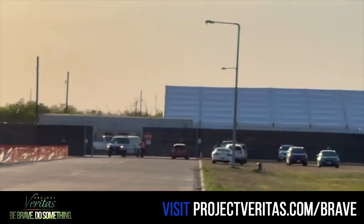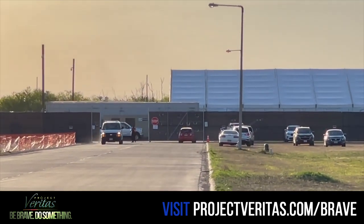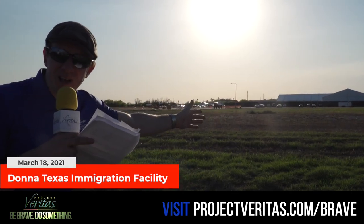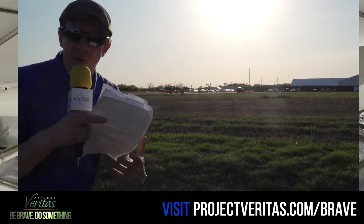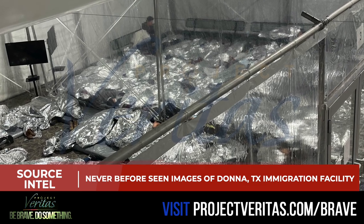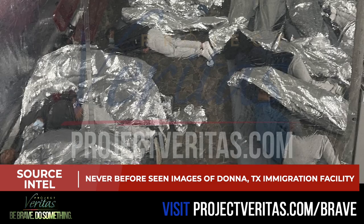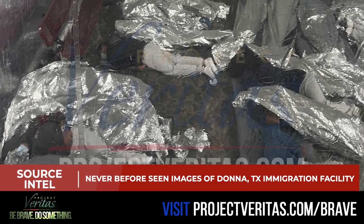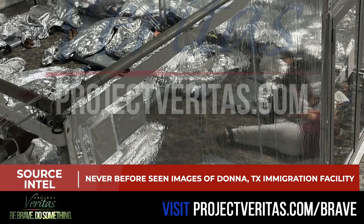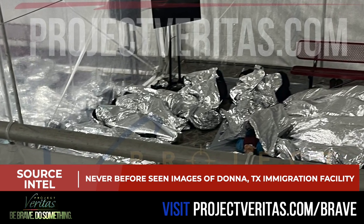They won't even allow the non-profit lawyers who conduct the actual oversight of these immigration detention centers to go inside. Nobody has seen photos inside of this place until now. Project Veritas has obtained never-before-seen photographs of what it actually looks like inside this facility — shocking images showing people wrapped up in what looks like metal foil, laying on the ground, their faces covered. Why won't the administration be honest about this? Why won't they show you these images?